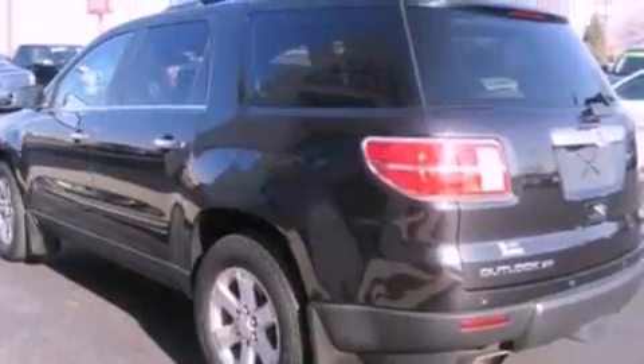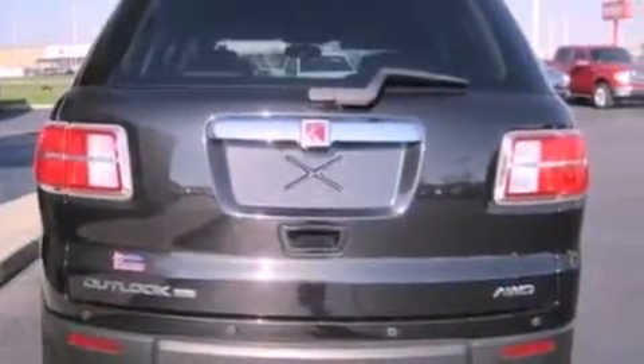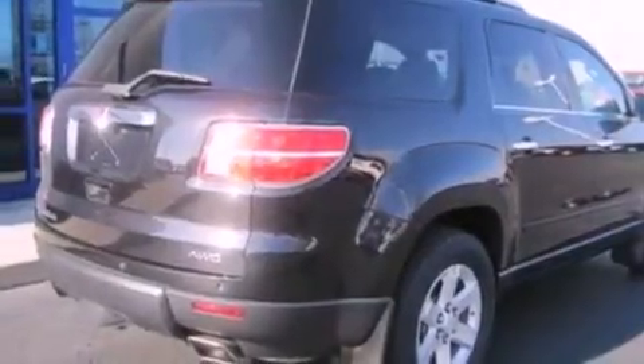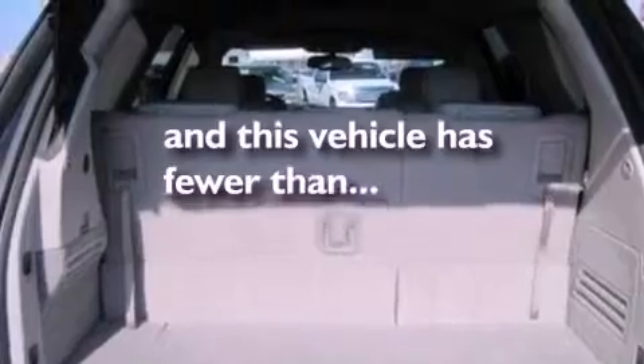The following features are also included: 18-inch wheels, roof rails, a power rear lift gate, a six-speaker audio system, leather seats, a rear spoiler, a security system, OnStar, air conditioning, and this vehicle has fewer than 60,000 miles on the odometer.